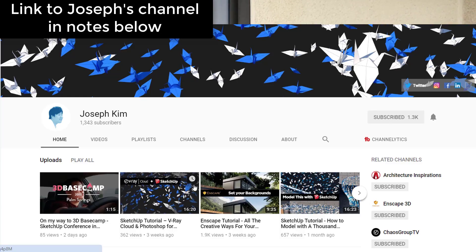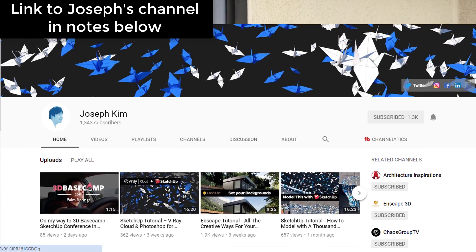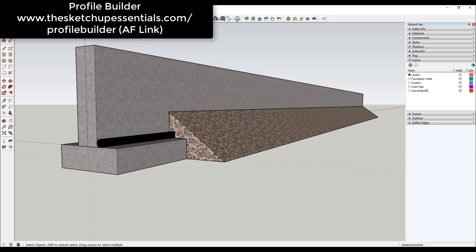I also got to talk to Joseph Kim, who is an up-and-coming YouTuber that does a lot of stuff on SketchUp as well as Enscape — I'll link to his channel down below. That was a really cool conversation; it's always nice to talk to another YouTuber. And I got to go out to dinner with Daniel Tall and the Mindsight Studios guys, who I hadn't met before. Super nice people — they're the ones that bring you extensions like Placemaker and Profile Builder, which I've talked about on the channel.